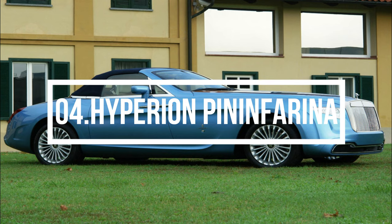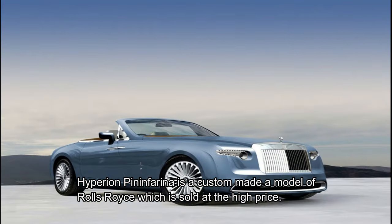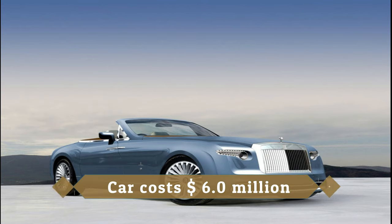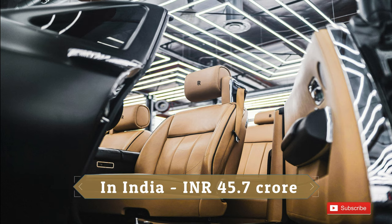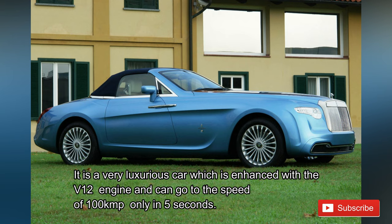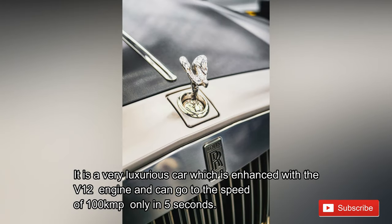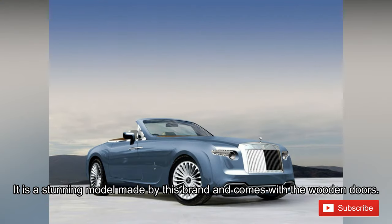Number 4: Hyperion Pininfarina. The Hyperion Pininfarina is a custom-made model of Rolls Royce, sold at the high price of 6 million US dollars, or 45.7 crore rupees in India. It was first launched in 2008 and was competing with many older luxurious cars at the time. It is a very luxurious car enhanced with a V12 engine that can reach 100 kilometers per hour in just 5 seconds. It is a stunning model that comes with wooden doors.